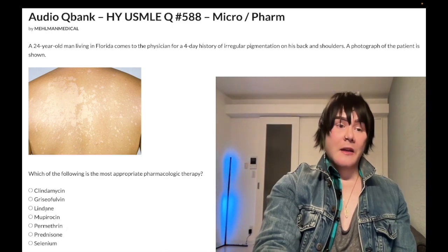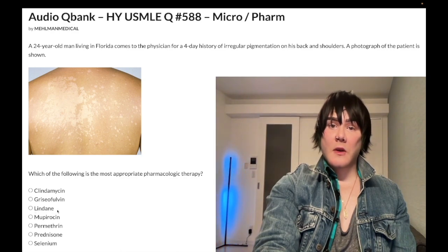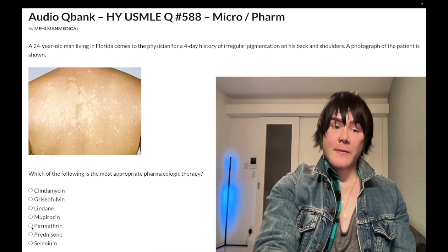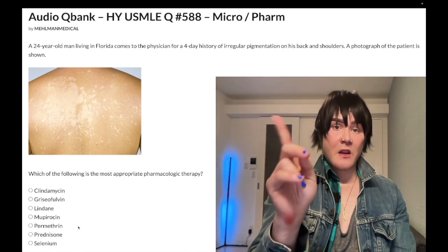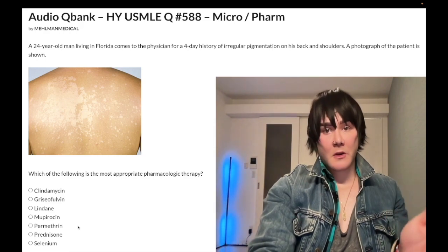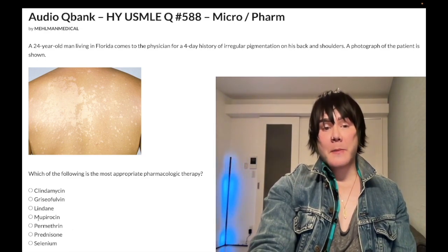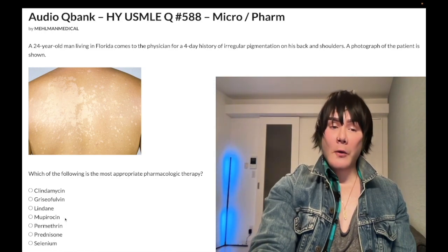Topical steroids are wrong for scabies; the correct answer is permethrin. Lindane is also a treatment for scabies and lice but is more toxic and never assessed. All you need to know about lindane is that it could theoretically be used but isn't preferred. We like topical permethrin for scabies and lice — also known as pediculosis. Pediculosis capitis is head lice; pediculosis corporis is body lice.